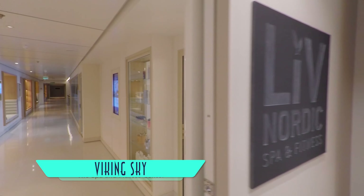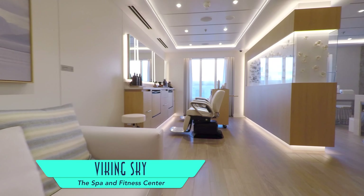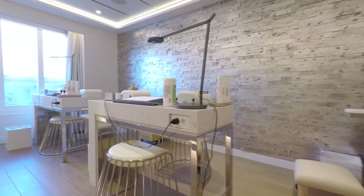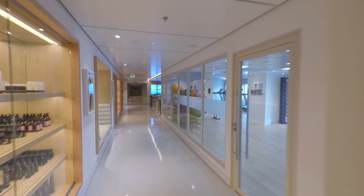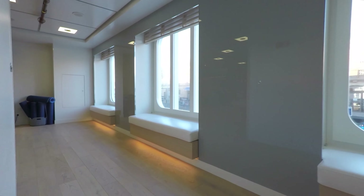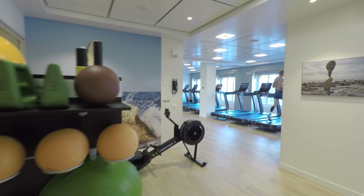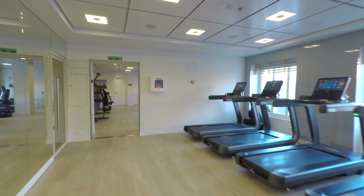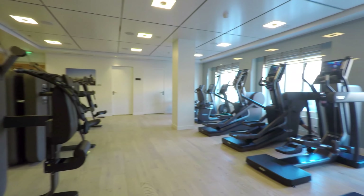Just next door is the rejuvenating Live Nordic Spa and Fitness Center. On the Sky, the beauty salon has been much reduced in size but is still plenty big. In so doing, the fitness center has been greatly expanded since her predecessors, with a much larger motion studio and far more indoor exercise equipment, in lieu of the exterior varieties omitted above.